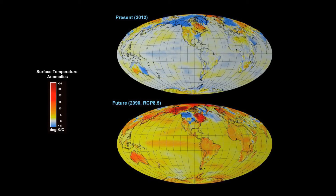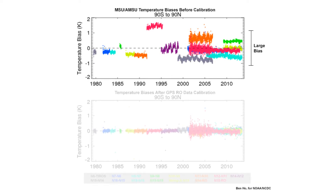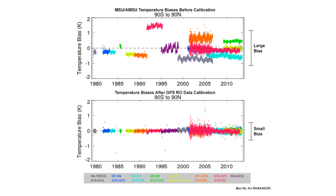COSMIC data are useful for climate model verification, and also very useful for calibration and validation measurements. The most key factor is actually the temperature data for climate research.